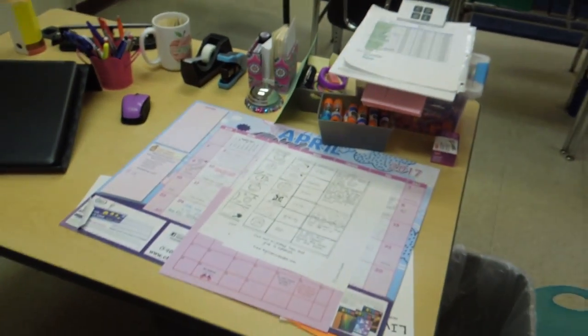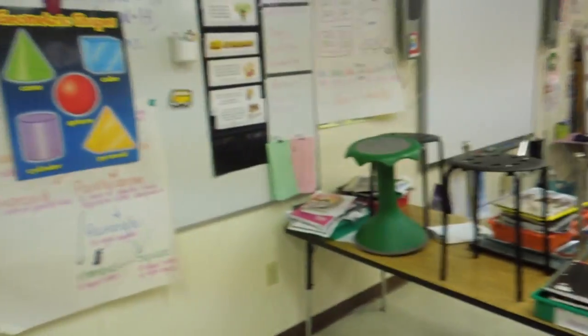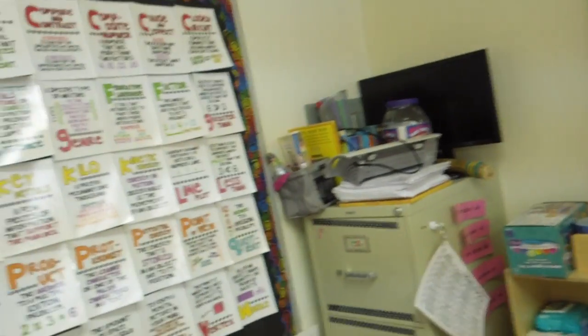My desk still looks pretty clean. I like to keep my desk clean — that's the one thing presentation-wise that teachers should make sure of, that the desk remains clean. I just have some copies to make, I have to turn my computer on, and then I'm gonna get this day started. I'll see you guys later!